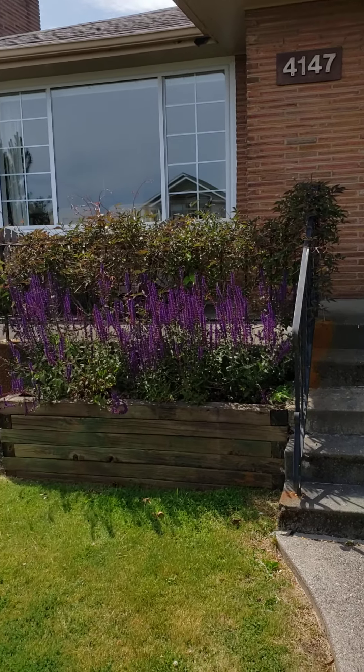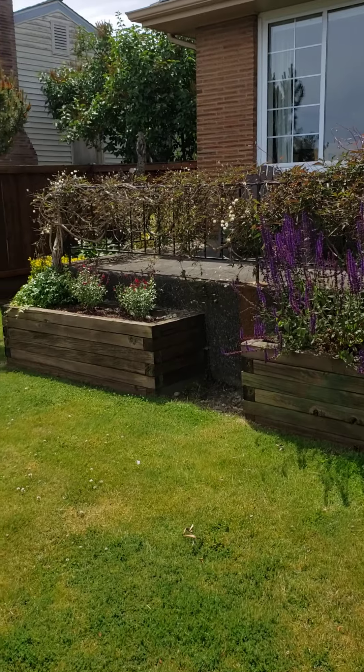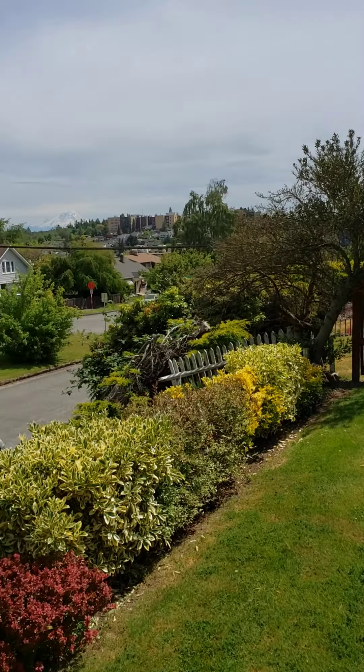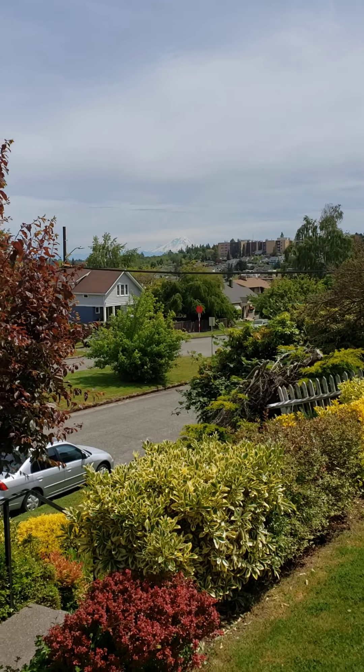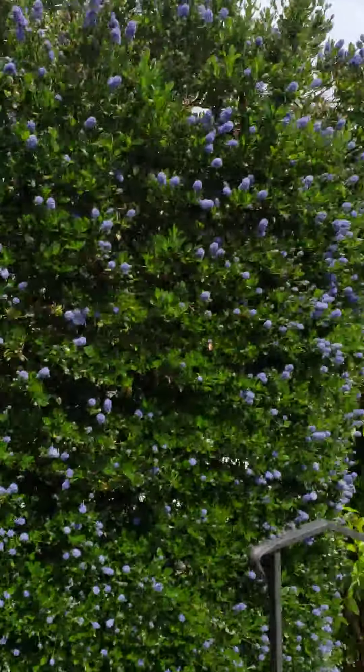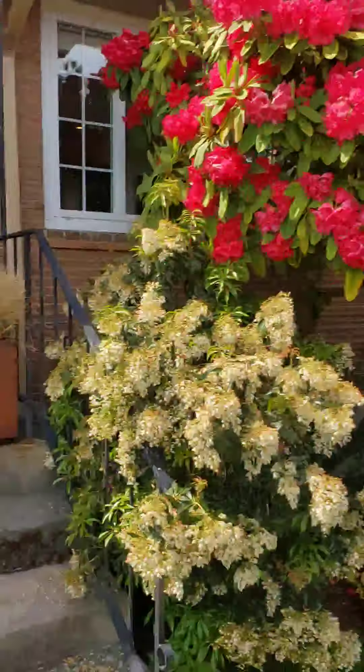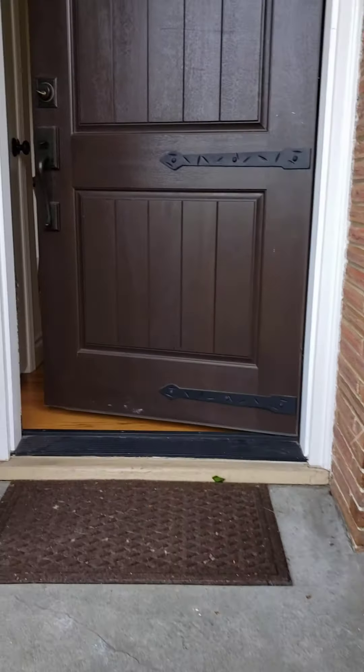Here's the front door — beautiful purple clematis flowers wrapped around the railing. Boom, mountain view. Henry loves the little bees smelling things. Let's go check this out.